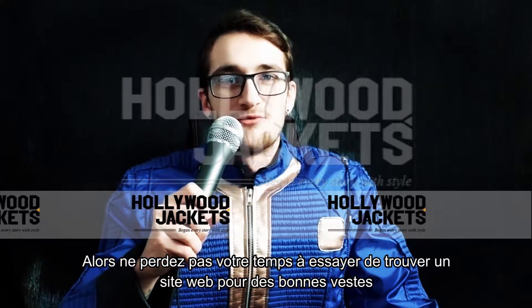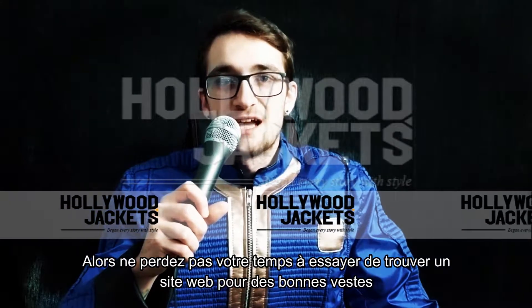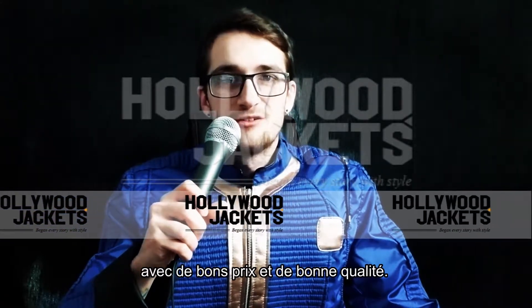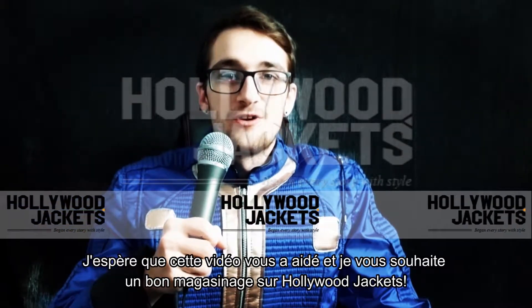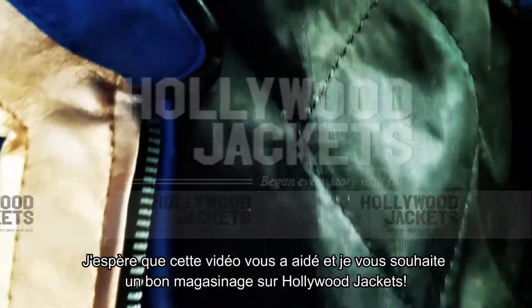So don't waste your time trying to find a website where you can find a good jacket with good price and good quality. Go to Hollywood Jackets and you'll find what you're looking for. I hope guys this video is helpful and I wish you a good shopping at Hollywood Jackets.